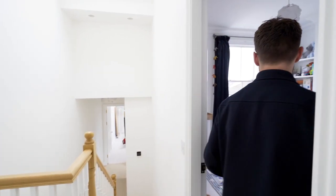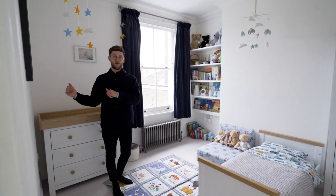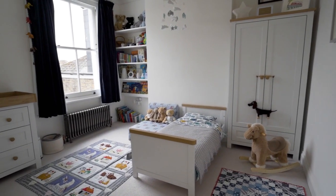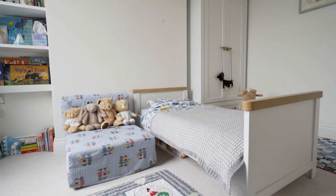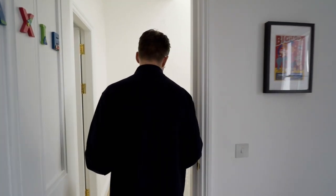This is a classic Victorian layout, so there's a good-sized middle room which is currently their son's room, and then we've got the third bedroom and bathroom just along the hallway.